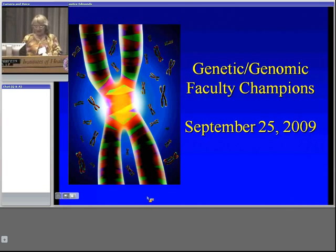The last panelist is Dr. Yvette Conley. Dr. Conley is an associate professor of nursing and human genetics at the University of Pittsburgh. Notice what's different about Yvette — she has a B.A. in biology, an M.S. in genetic counseling, and a Ph.D. in human genetics. She's a doctor with a Ph.D., but not a nurse.